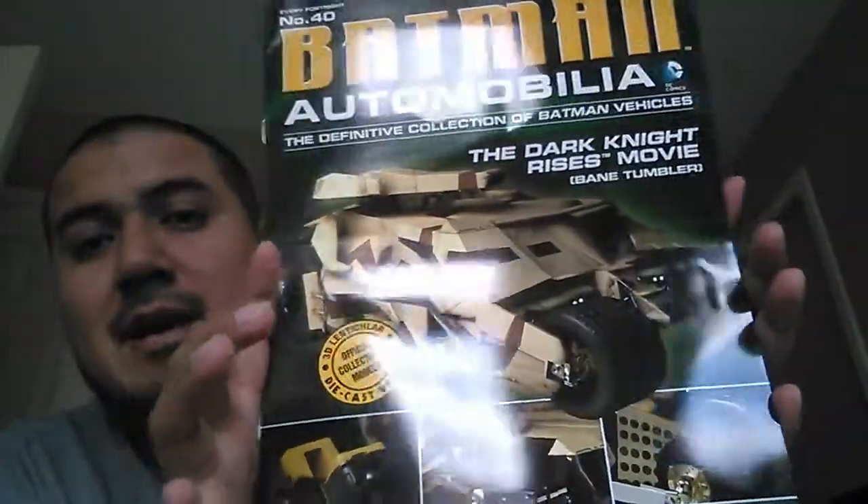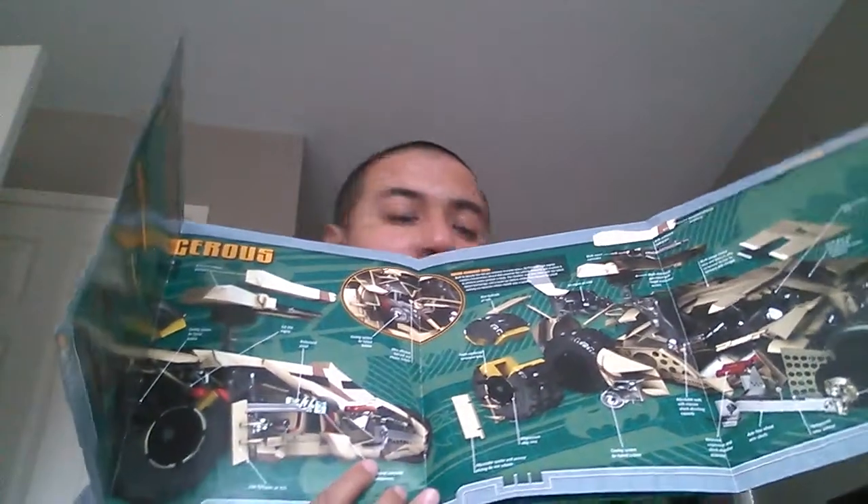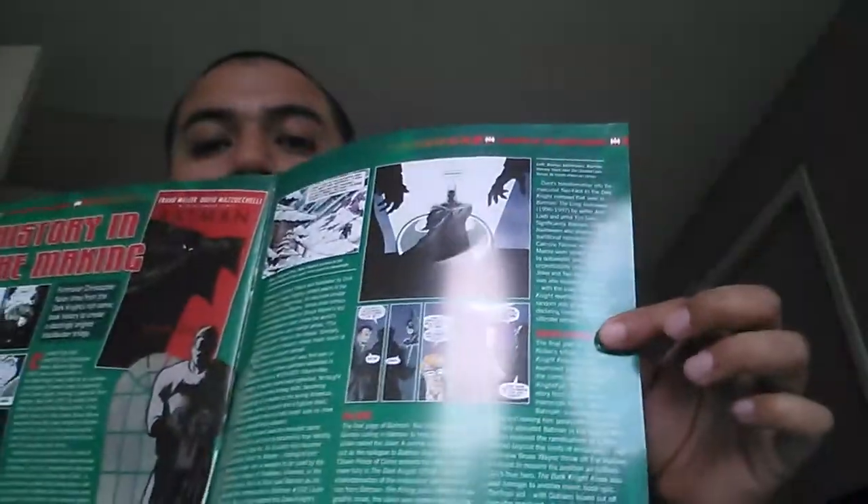Every car comes with this Automobilia magazine that gives you complete insight on the car — when it first came out, where it was featured. You get wicked blueprints that show you everything you need to know about the car, why the creator chose its design, and so on. You always get the story of which movie or comic book it appeared in, and if it was part of any crossover story it'll tell you about that. At the end you always get a preview of what the next vehicle is going to be.